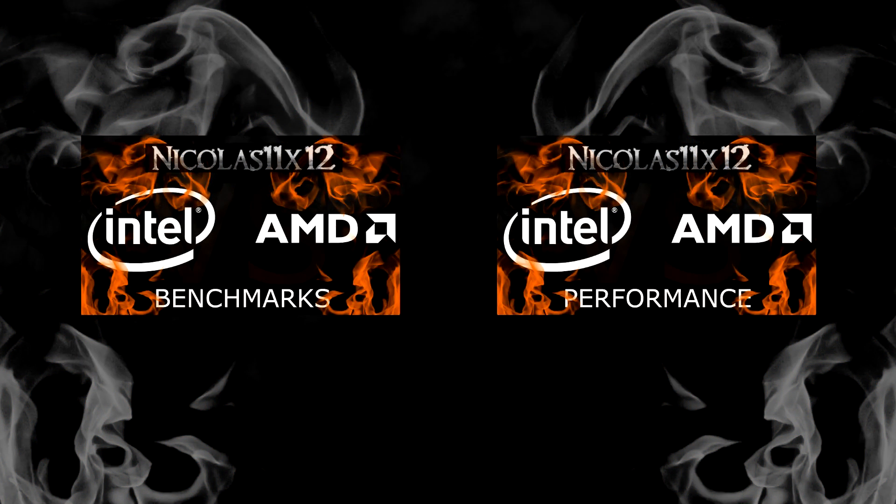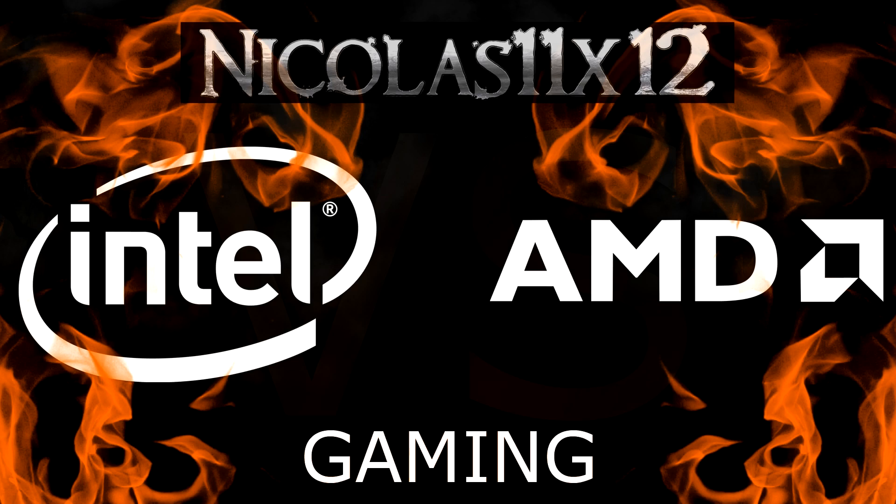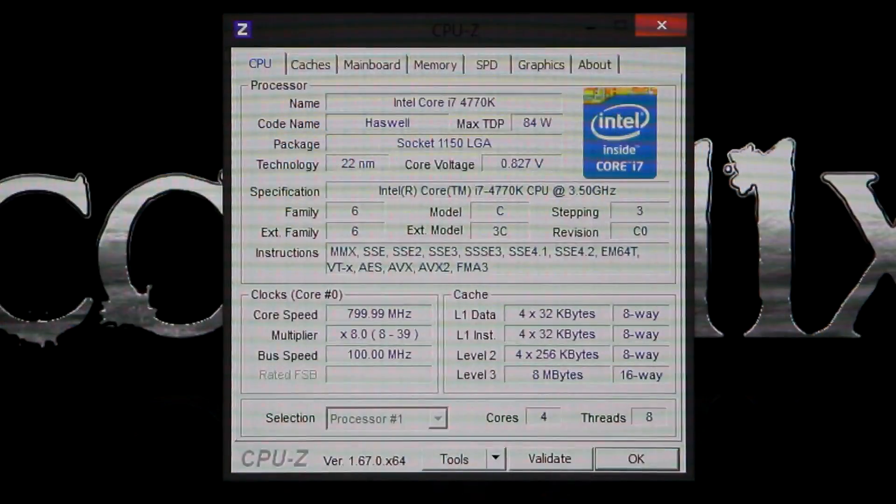If you want to see synthetic benchmarks, go ahead and watch the Intel vs AMD benchmarks version of this video. There's also the performance version which includes temperatures and power consumption. In these videos I'll show you two screens on either side with almost identical systems except the CPU — one being the Intel Core i7-4770K and the other the AMD FX-9590.